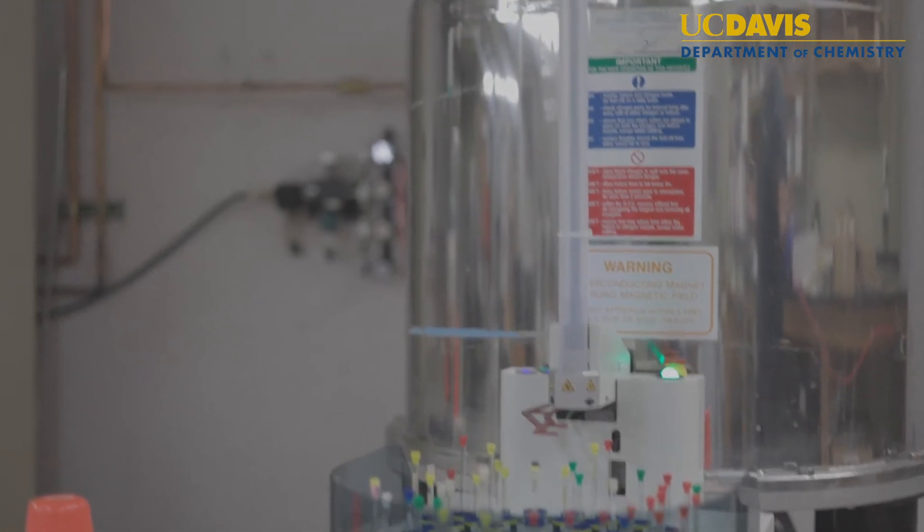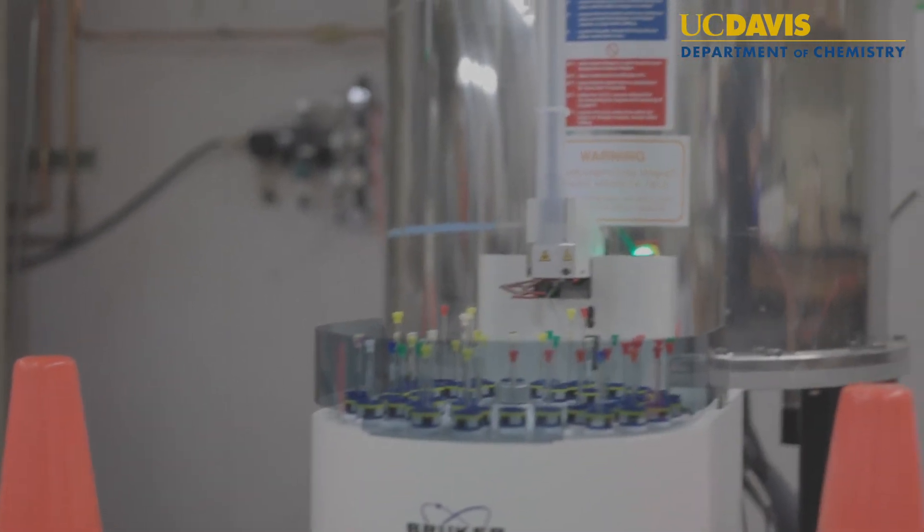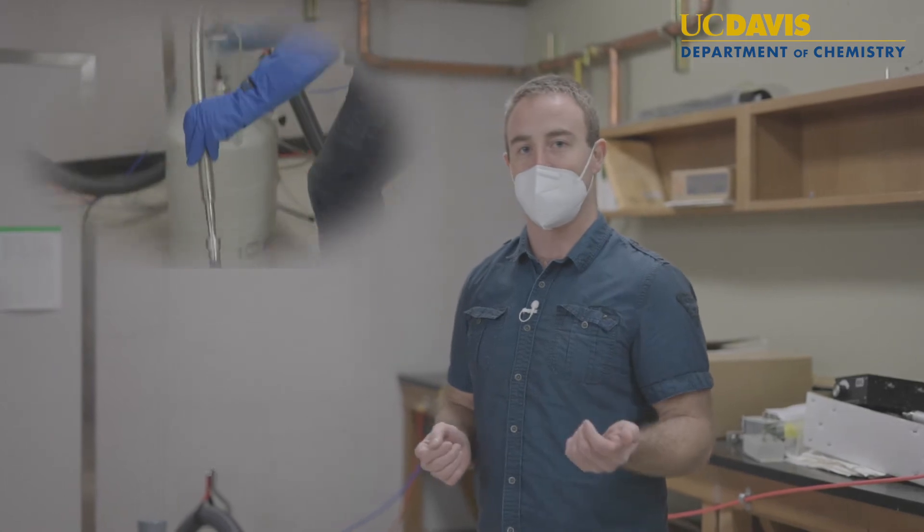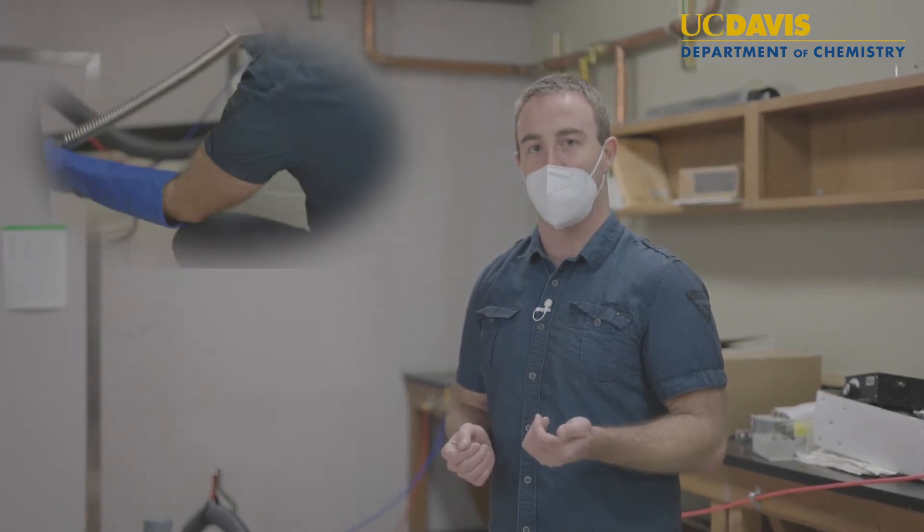The spectrometer is equipped with a BBFO probe that is capable of tuning to virtually any NMR active nucleus, and has an extended temperature range between minus 80 to positive 130 degrees centigrade for variable temperature experiments.